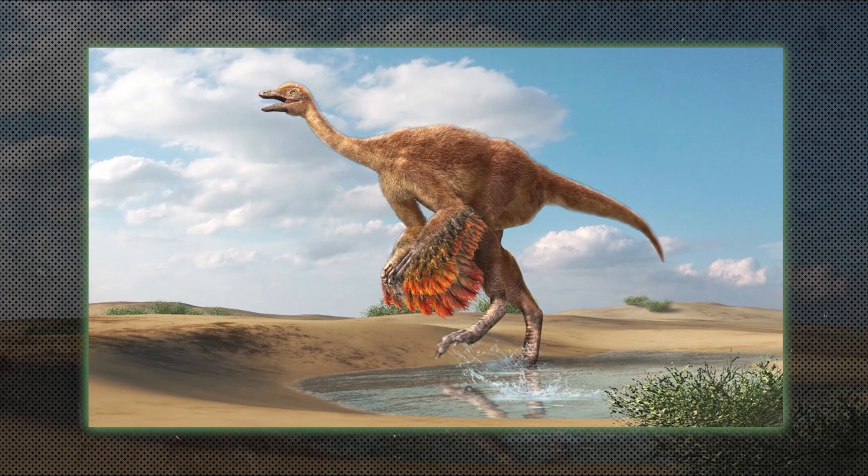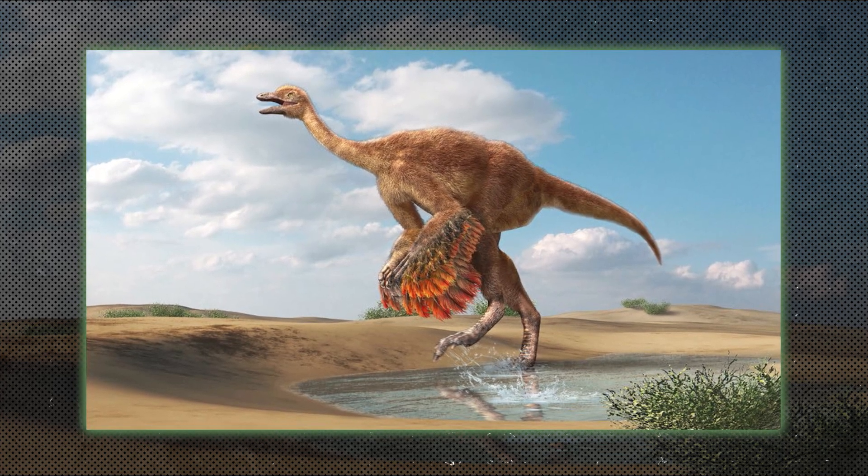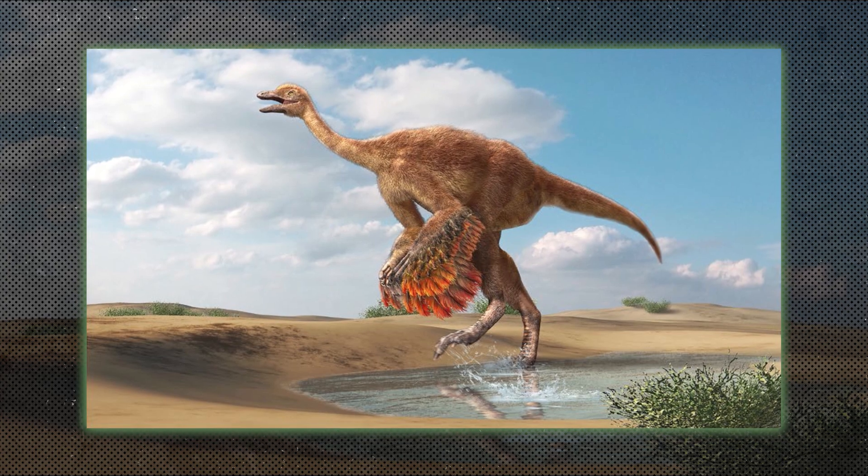Ornithomimosaurs, or ostrich-like dinosaurs, were fast-running, bipedal herbivores and omnivores like Gallimimus. They resembled modern-day ostriches with long legs and necks.